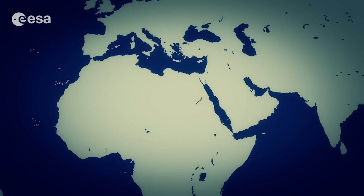Today, the Red Sea separates the coasts of Egypt, Sudan and Eritrea to the west from those of Saudi Arabia and Yemen to the east.